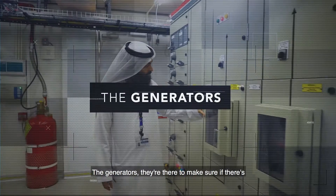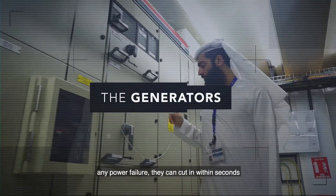The generators are there to make sure that if there's any power failure, they can cut in within seconds and make sure the data center continues to run.